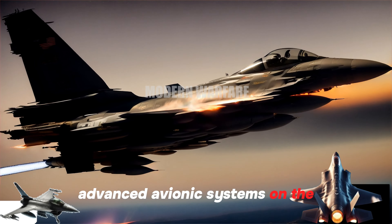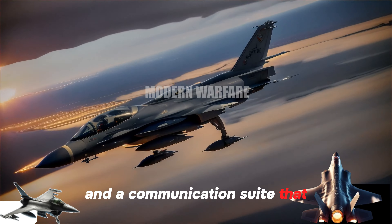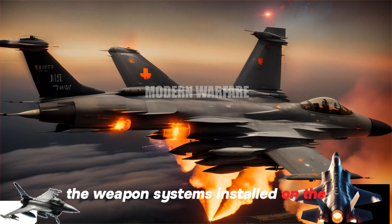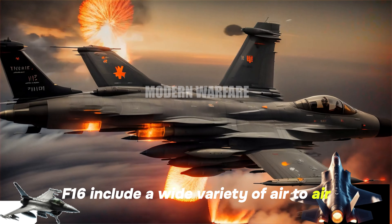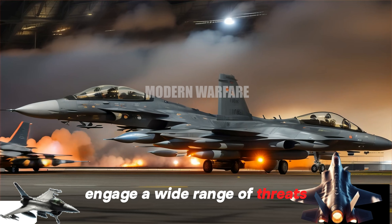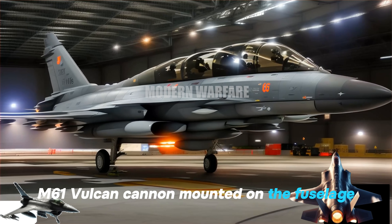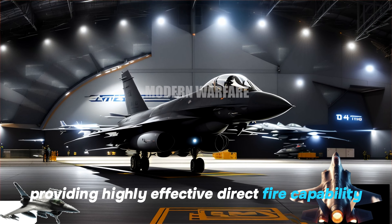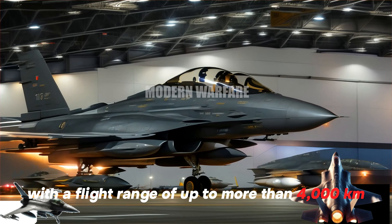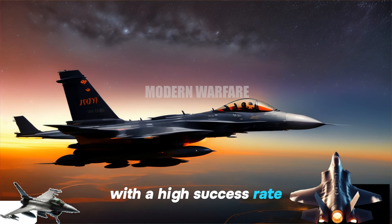Advanced avionics systems on the F-16 include a multifunctional radar, an inertial navigation system, and a communications suite that enables real-time data exchange between the aircraft and ground bases. The weapon systems installed on the F-16 include a wide variety of air-to-air and air-to-ground missiles that allow the aircraft to effectively engage a wide range of threats. In addition, the F-16 is equipped with a 20mm M61 Vulcan cannon mounted on the fuselage, providing highly effective direct fire capability.